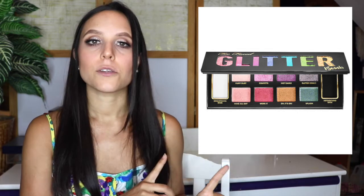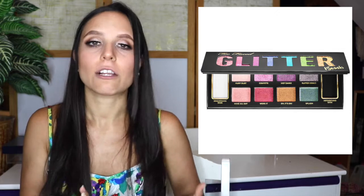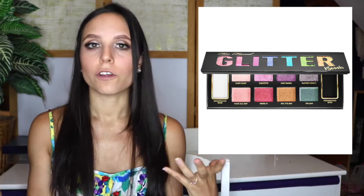Let's jump into the video. So the first product on my anti-haul list is the Too Faced Glitter Bomb Eye Shadow Collection. This palette has eight glitter colors and two base colors — the black and the white shades that you can use to either brighten the glitter shades or darken them. The whole palette itself is $45, which I don't think is a totally ludicrous over-the-top price for a Too Faced palette. The biggest reason that I won't be purchasing this palette is that I just don't wear glitter eyeshadows.